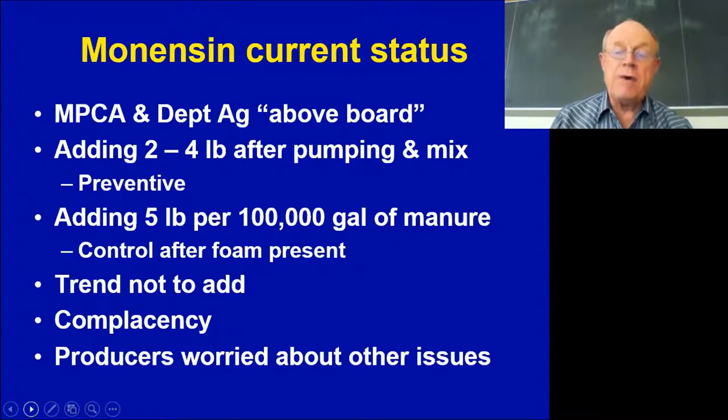If a full or partially full pit is foaming, our recommendation is to add five pounds per 100,000 gallons. Apply it right underneath the waterers, since spilled water will spread it across the surface of the manure. We've had producers very patiently drop two or three ounces of material through 96 places throughout the barn using a PVC pipe with a funnel — but that took a lot of patience.